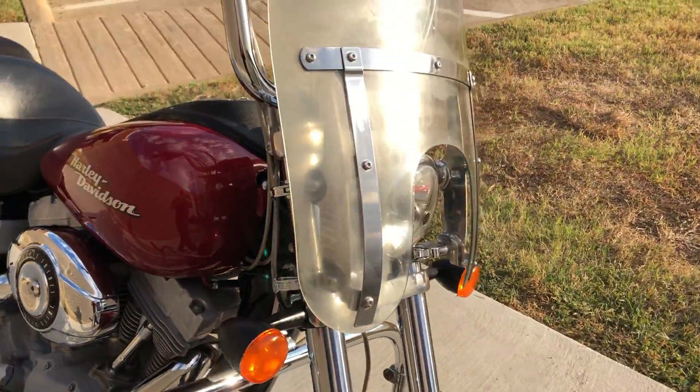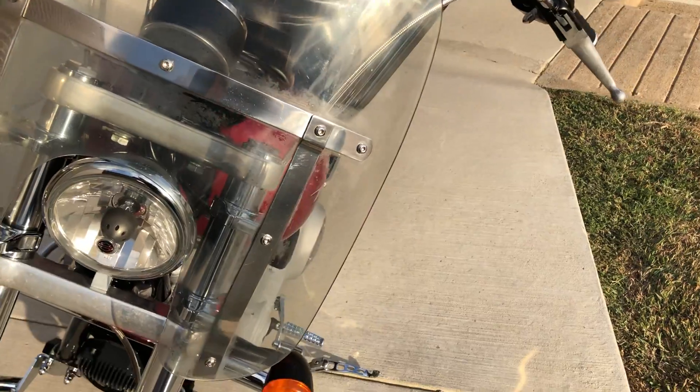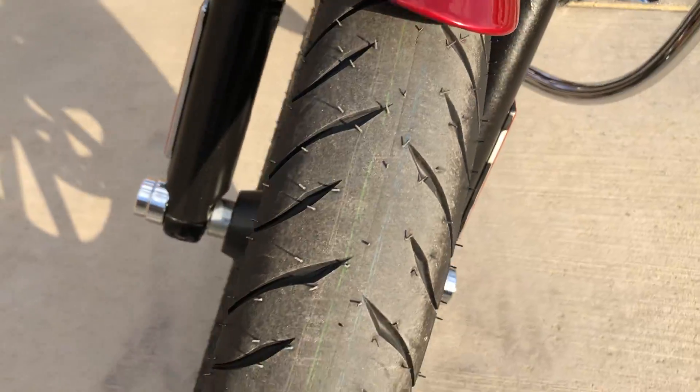We've got a quick detach windshield. It is a little clouded, but it'll definitely keep the wind off of you a little bit. It's a brand new front tire.